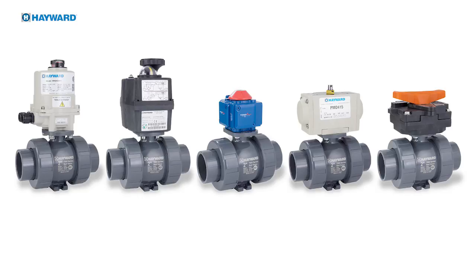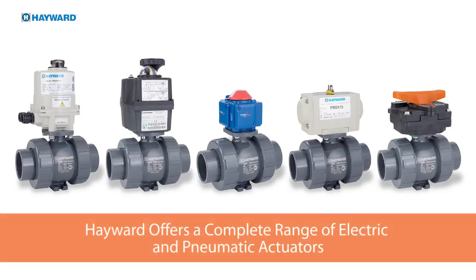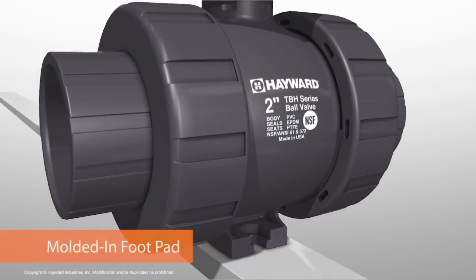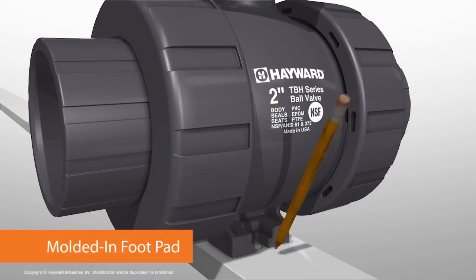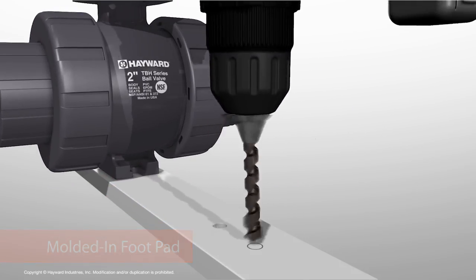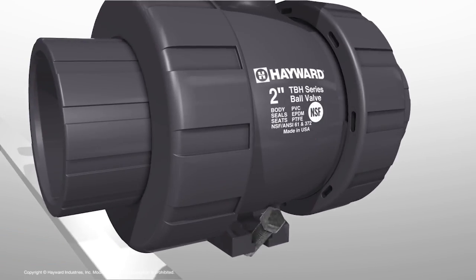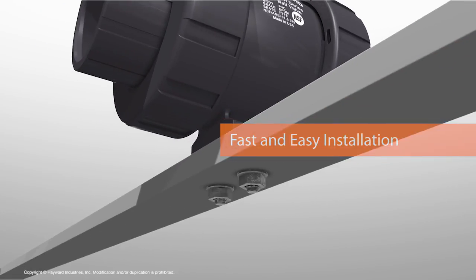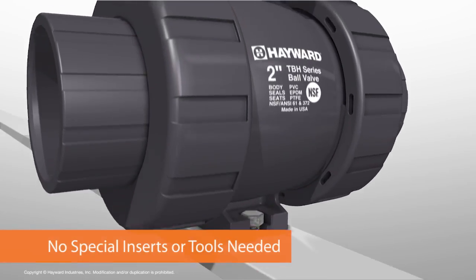To complement the TBH series, Hayward offers a complete range of electric and pneumatic actuators. The TBH series also incorporates a molded-in foot pad on all valve sizes as standard. With open slot design, the foot pad captures the bolt head, making installation onto a panel or strut fast and easy. There are no special inserts or tools needed.